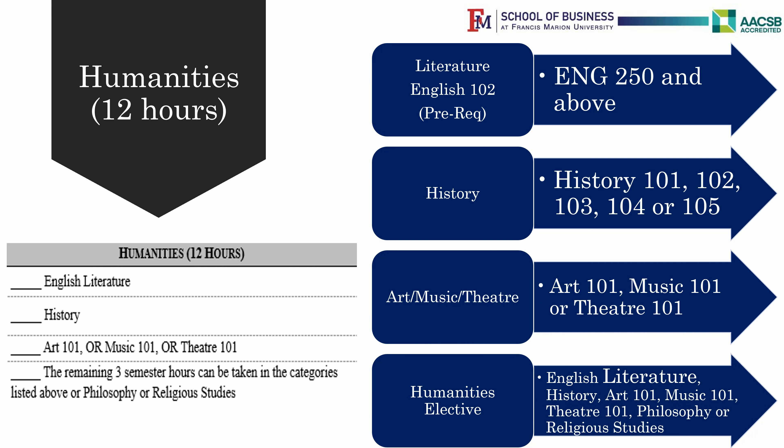One Humanities Elective, which covers any of the three topics above — Art, Music, or Theater — or Philosophy, or Religious Studies.